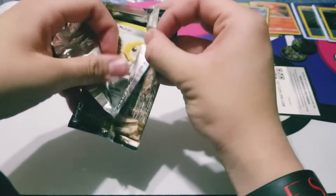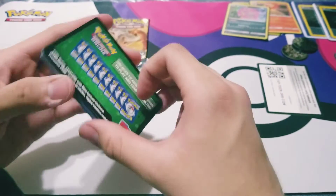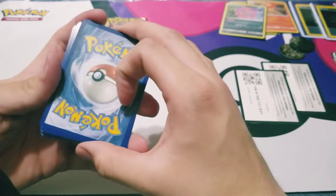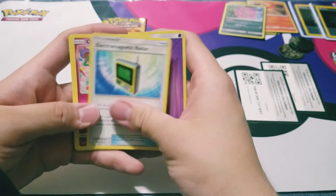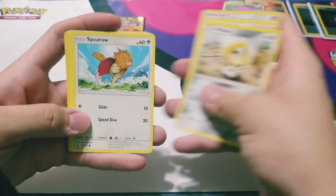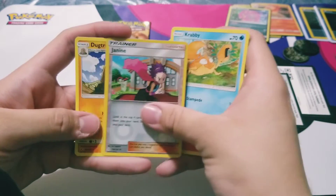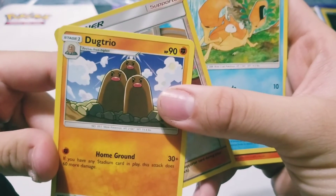All right, that's a good common. Let's go for Lucario — I'm gonna open both and see. Okay, it's a dead pack. QR code out the way. One, two, three, four — let's go for fire energy... psychic. Come on! Koffing, Giovanni's Exile, Miltank, Spearow, Lickitung, Litten, Crabby, Jynx, and a Dugtrio.